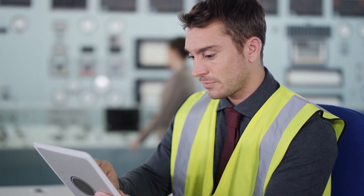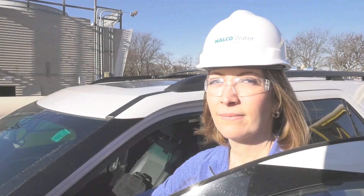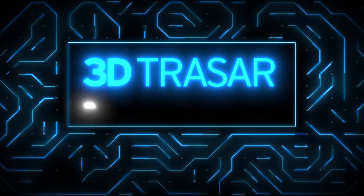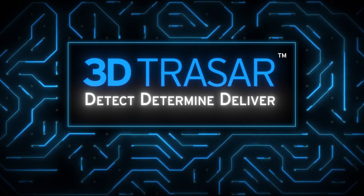For industry, success depends upon using water in the most efficient way possible. That's where we come in. The Nelco Water Solution helps you harness the power of water to achieve your goals. At the center of the Nelco Water Solution is 3D Tracer technology. It is the world's most advanced water performance system.